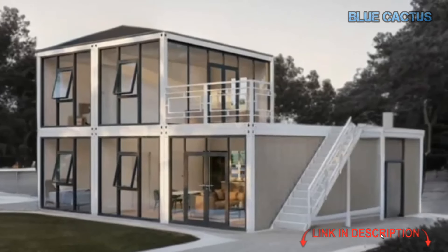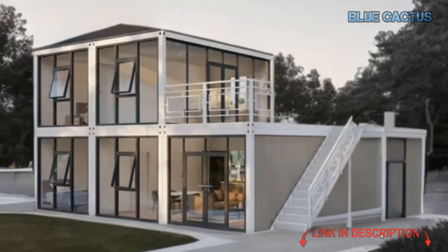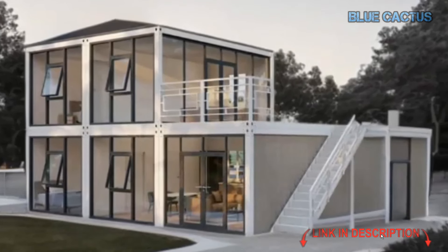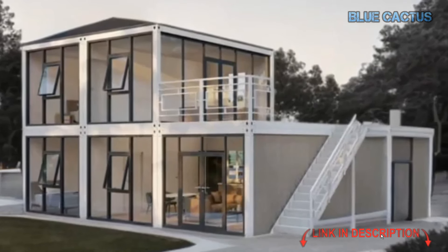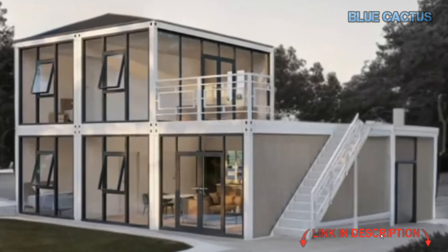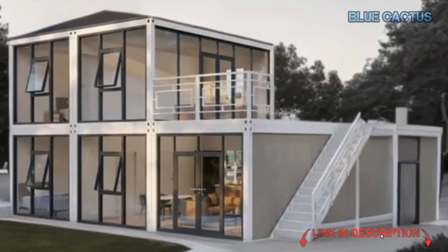Whether you're looking for minimalist living or a luxury guest house, this contemporary layout maximizes space with stylish finishes. And the best part? This tiny house comes fully furnished with modern furniture and high-quality appliances.